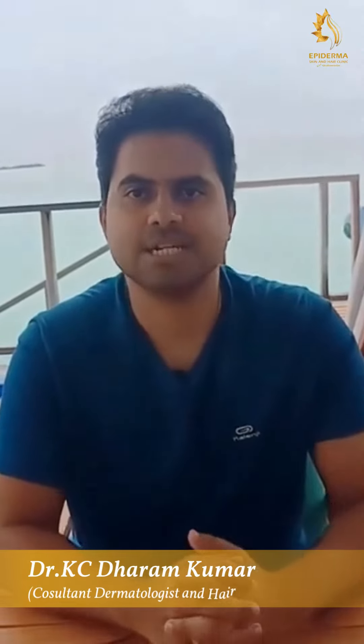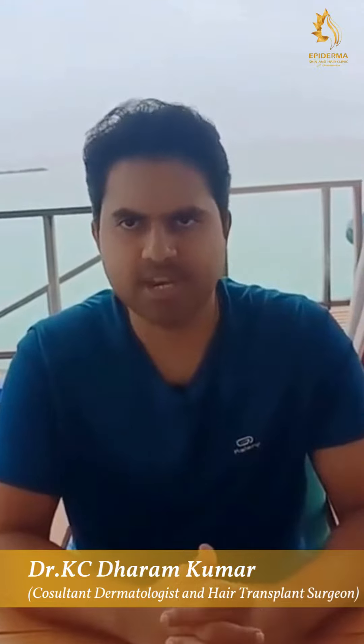I am Dr. Casey Dharam Kumar, Consultant Dermatologist and Hair Transplant Surgeon, Epidermal Skin and Hair Clinique, Jayanagar, Bangalore.